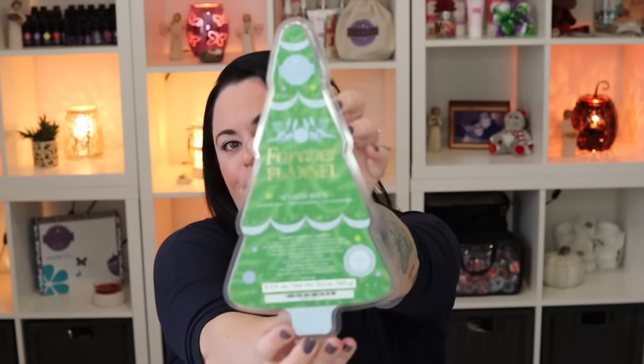Now we have some new scents. The first new scent is Forever Flannel — a pretty blue wax. I wondered if it would be like Fluffy Fleece in any way. Let's give this a shot. Not what I was expecting! I would say this is definitely in the fresh category — it's a type of laundry scent but not your traditional laundry scent. Really really nice though. Not like Fluffy Fleece — this is a good fresh scent.